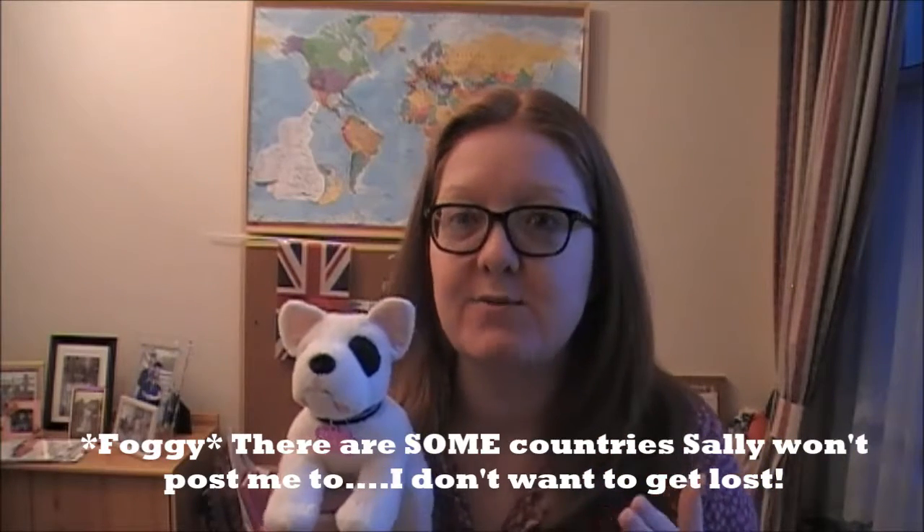He has to go on holiday with people for two weeks if that's how it's working that time. But if, for example, I post him out to New York or something, have him for a couple of days, quickly do some landmarks and pop him back in the post. Because the sooner he gets back to me, the sooner he can go on somewhere else.